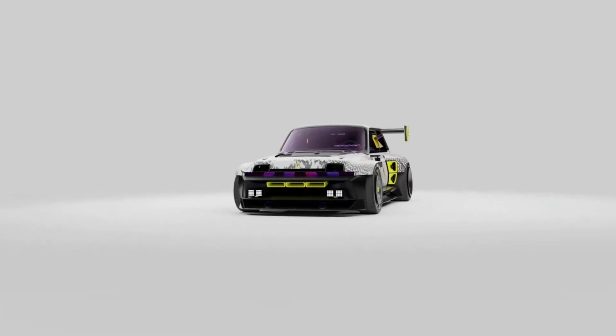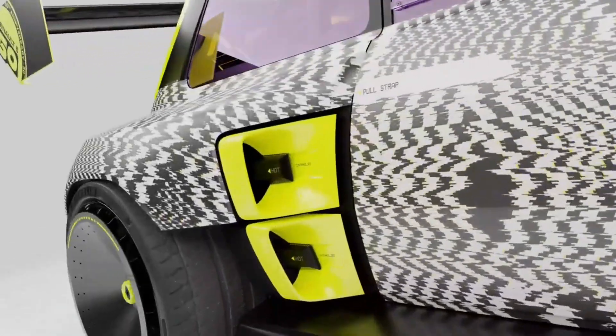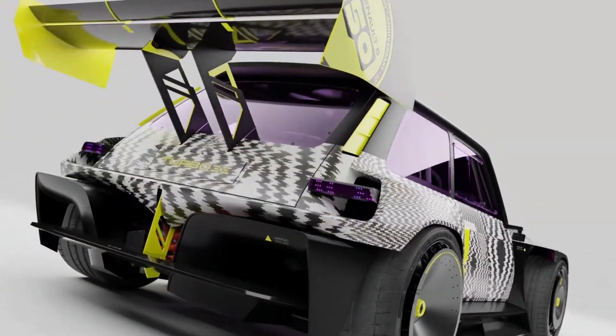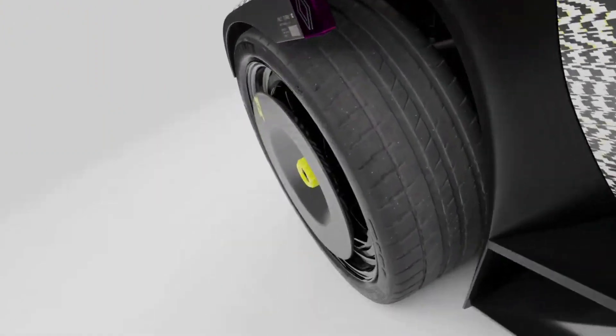Renault will stage the R5 Turbo 3E's worldwide premiere at the Chantilly Arts and Elegance 2022 contest. This all-electric show car's contribution to the Renault 5's 50th anniversary celebrations is an up-to-the-minute take and tribute to the most celebrated sports versions, the Renault 5 Turbo and Turbo 2.